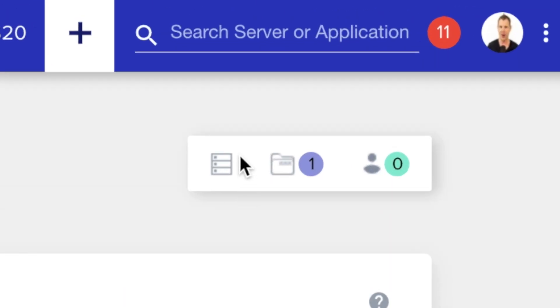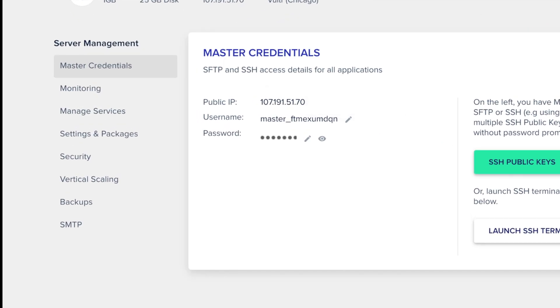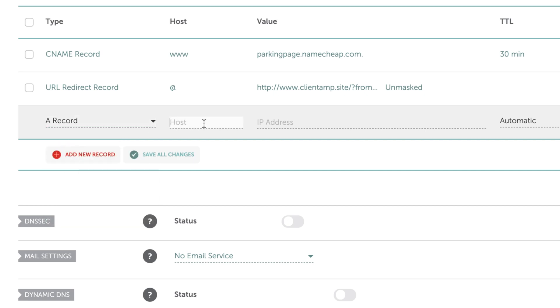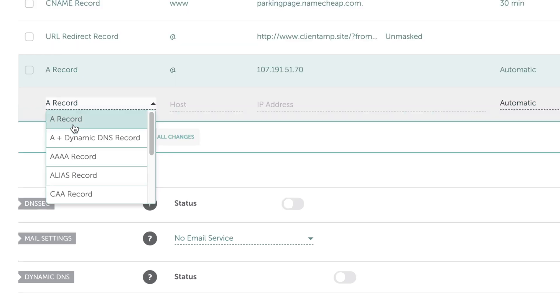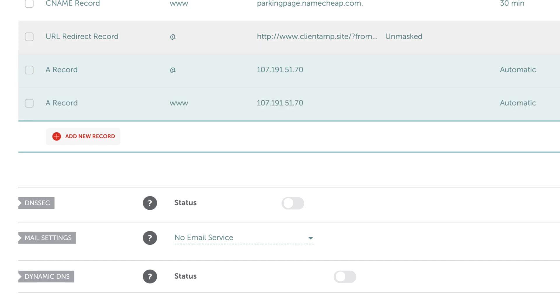In this step, we're going to tell your registrar what GPS coordinates — or IP address — to send your website to. You can find your server IP address easily: just click on the server icon in the Cloudways menu, then double click on the public IP address under master credentials — that'll copy the IP address to your clipboard. Then head over to your domain name registrar, in my case Namecheap, and enter the DNS management area. Here you need to create an A record and enter your IP address as the value. For host, you can enter an at symbol. Additionally, you could make a second A record with www as the host value, using the same IP address for both entries.